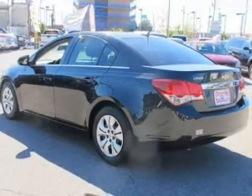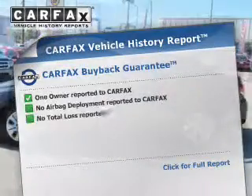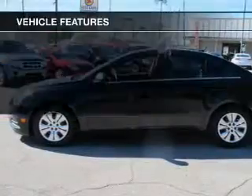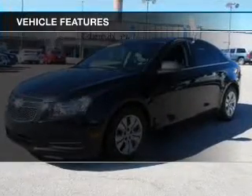Brake safely with the anti-lock braking system. Rest easy knowing this vehicle comes with a Carfax vehicle history report from Carfax, the most trusted provider of vehicle history information. And with these notable features, you won't want to miss out on the opportunity to own this amazing ride.